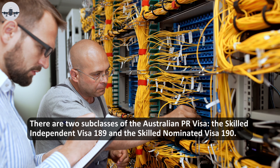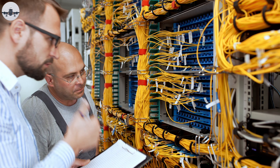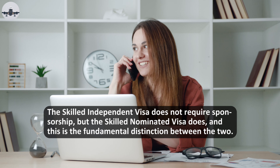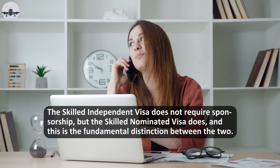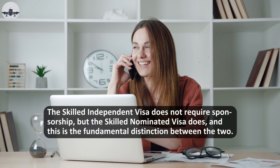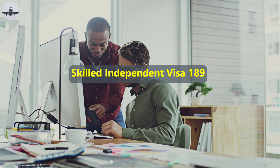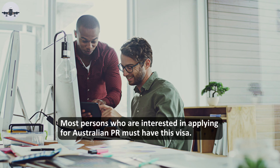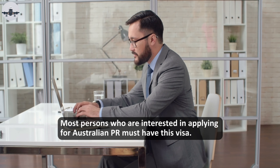There are two subclasses of the Australian PR visa: the Skilled Independent Visa 189 and the Skilled Nominated Visa 190. The Skilled Independent Visa does not require sponsorship, but the Skilled Nominated Visa does — this is the fundamental distinction between the two. Skilled Independent Visa 189.